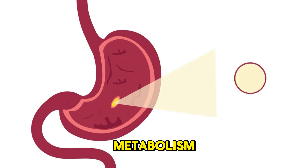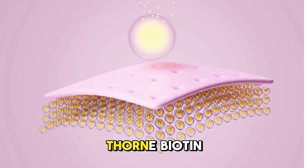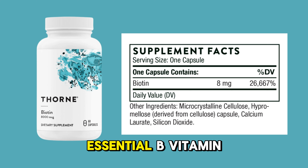Are you looking for a supplement to boost your metabolism and enhance your hair, skin, and nails? Thorne Biotin, also known as Vitamin B7, is your solution. Biotin is an essential B vitamin that supports the health of your skin, hair, and nails, as well as nerve function and blood sugar metabolism.